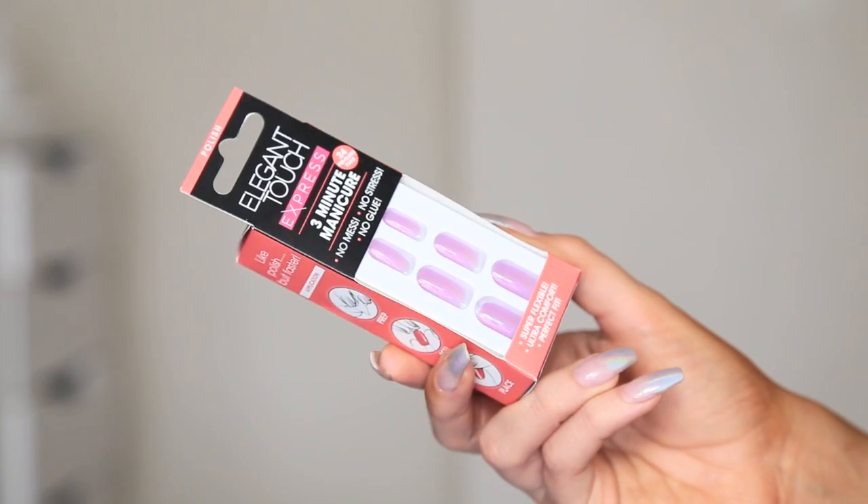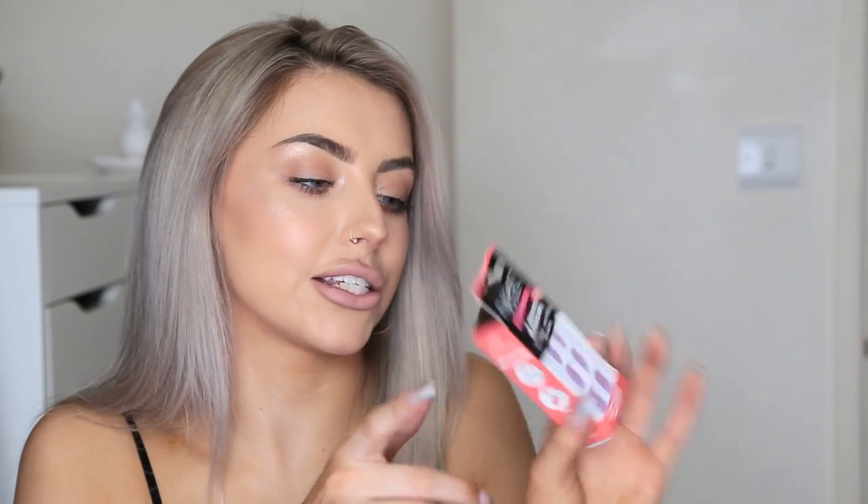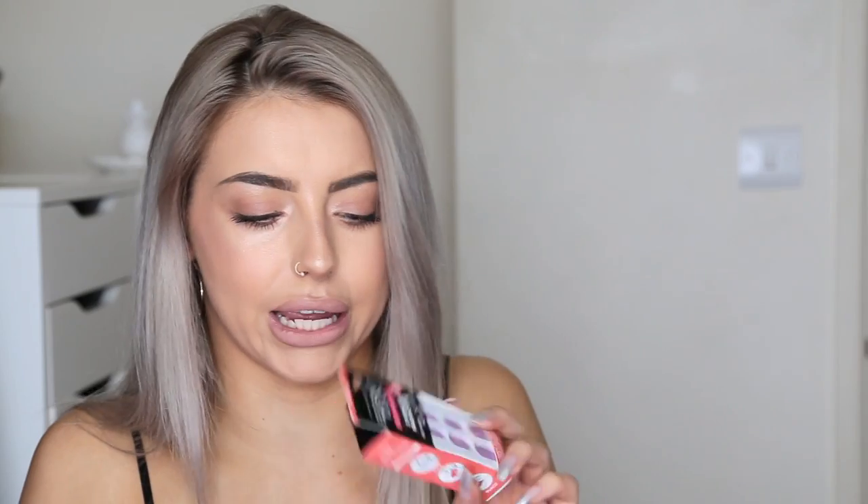We also have a couple of goodies from Elegant Touch. They've sent over a little USB stick, which is very useful because I always lose mine. And they've also sent over their Elegant Touch Express 3-minute manicure nails. As you guys know I already have my nails done, so I feel like these could be going in a giveaway for you guys soon. But these are really cute — they're kind of like purple holographic. I wish I could wear them but they'll be going to one of you guys.